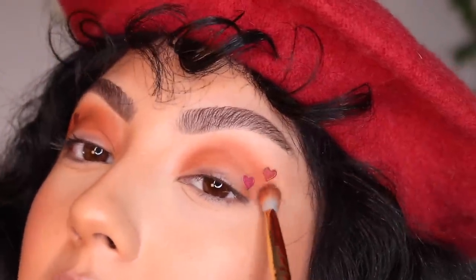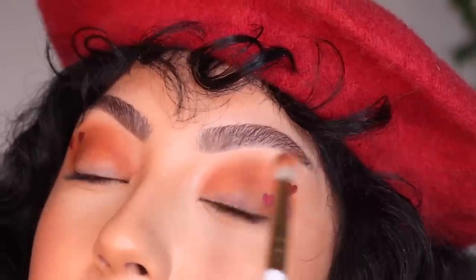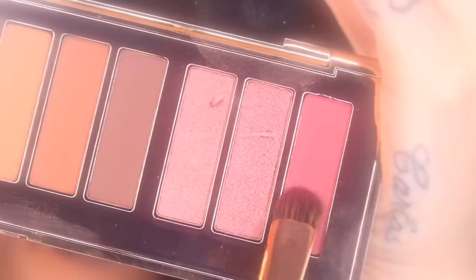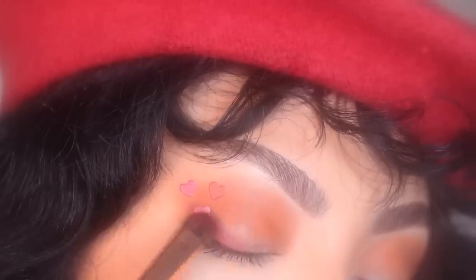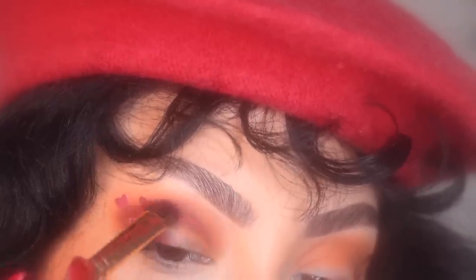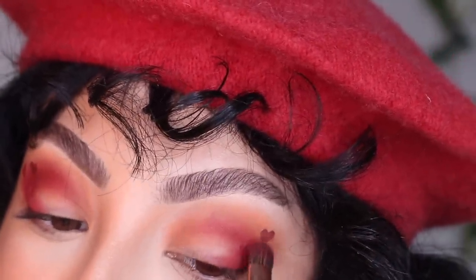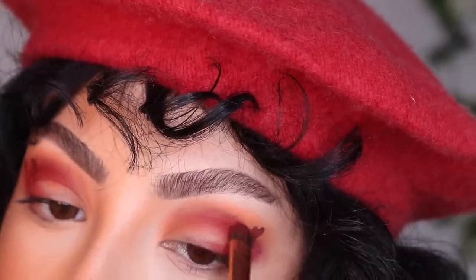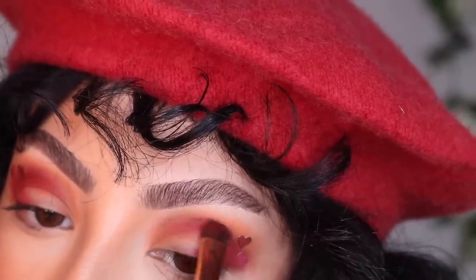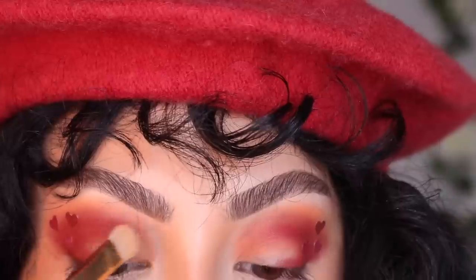Whenever I get close to the heart I'm just going to tap the eyeshadow on instead of going back and forth, because I don't want to peel the sticker off and ruin the entire vibe. This is how you can tell a beauty guru or makeup artist is feeling some love in their life — they start using these very pretty little colors, lots of pinks and burgundies.